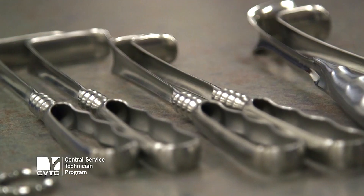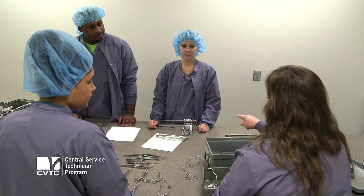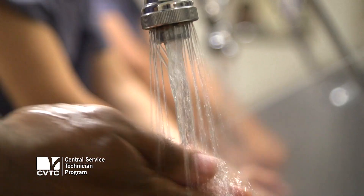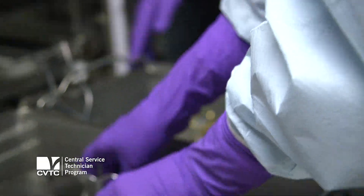We teach them about 250 to 300 instruments, and we also teach them the skills they'll need while working in the field. They'll have to learn how to don their proper PPE and learn how to hand wash the items they're going to need to hand wash prior to putting them into the washer decontaminator.